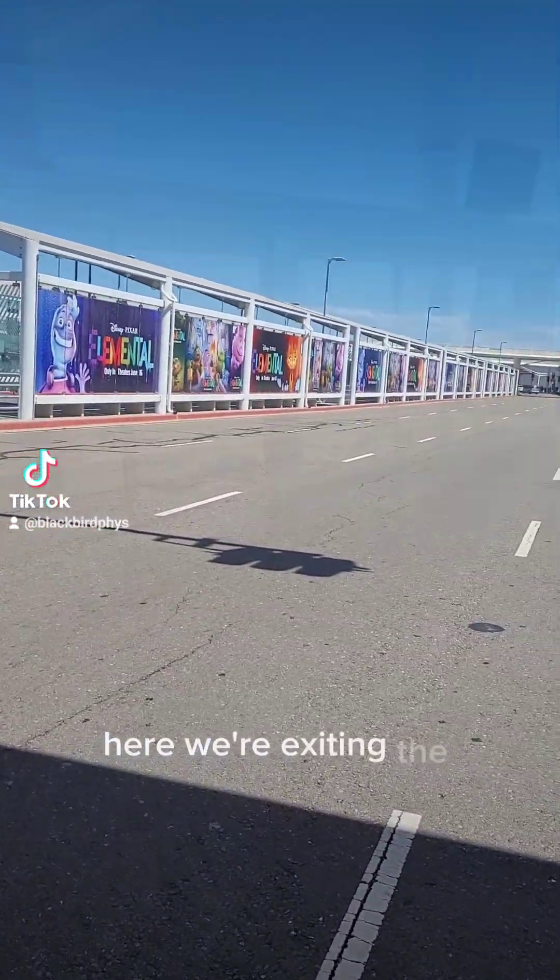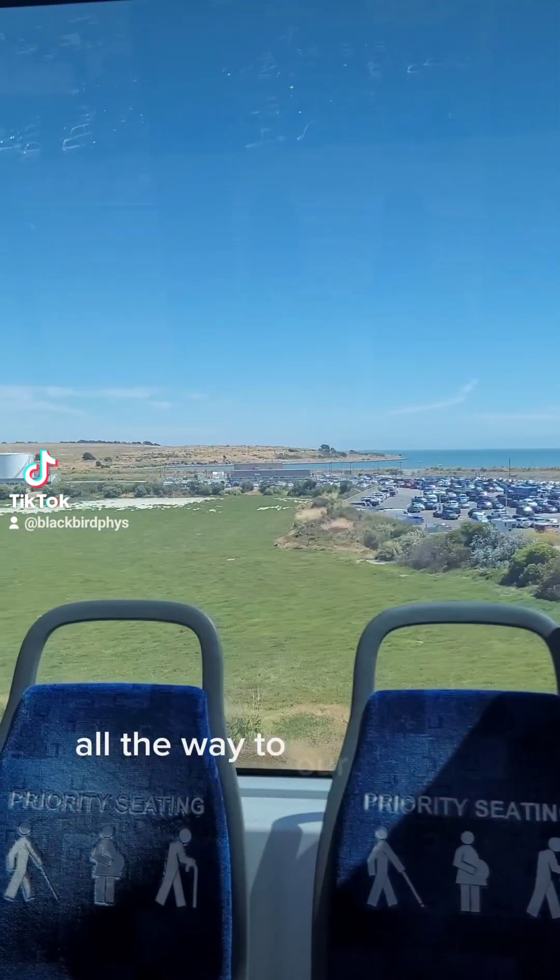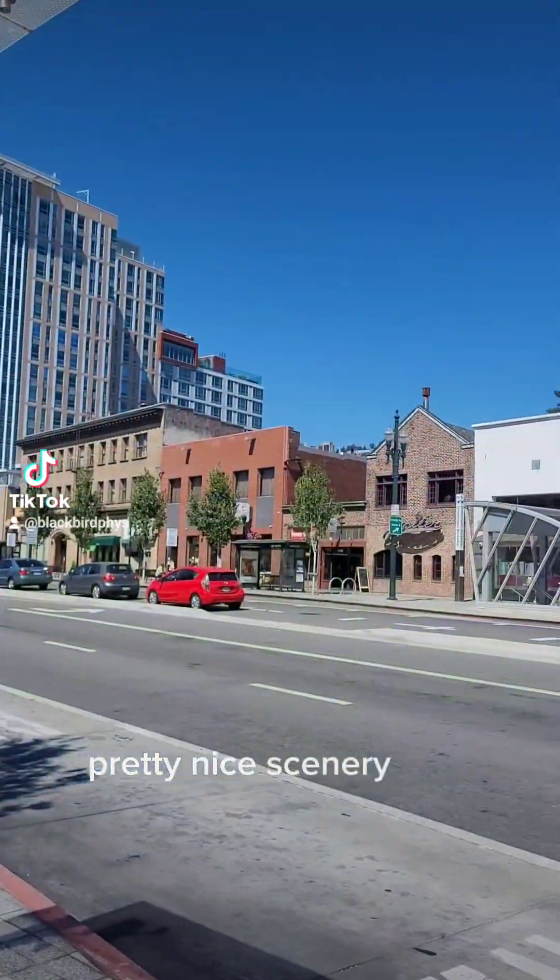Here we're exiting the Oakland Airport, trying to take the BART all the way to our hotel in downtown Berkeley. Pretty nice scenery here.